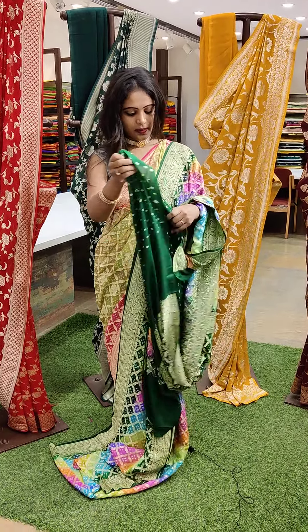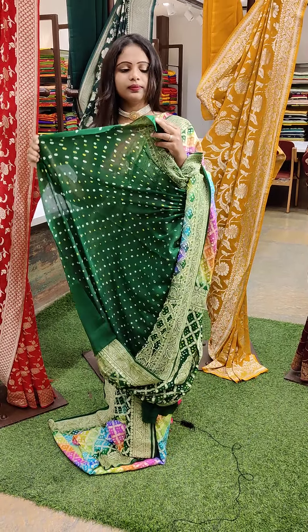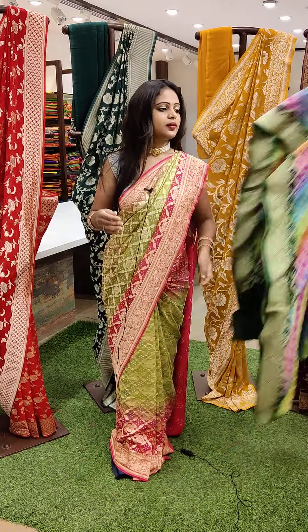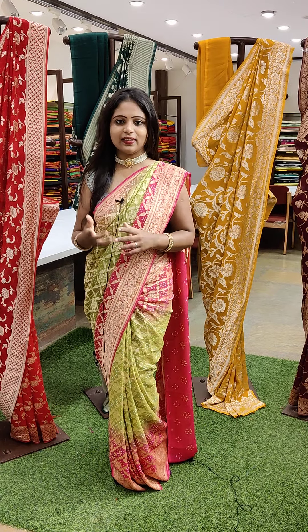And this is the blouse — this is how the blouse looks, bandani style with a beautiful border. And the saree price is ₹23,399. These are pure georgette sarees, so don't miss out on the collection. Because everything is at only a single piece and in single colours. So please order as soon as possible.